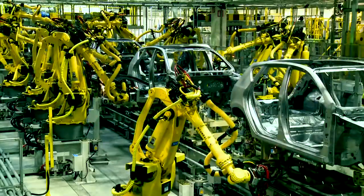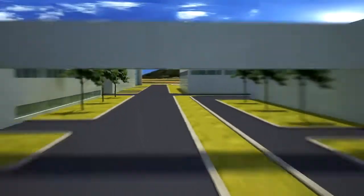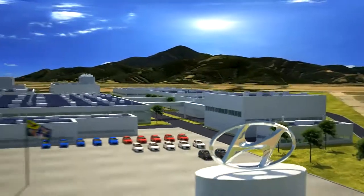Mass production started in record time at Hyundai's newly built production facility in Central Europe. Have a look for yourself.